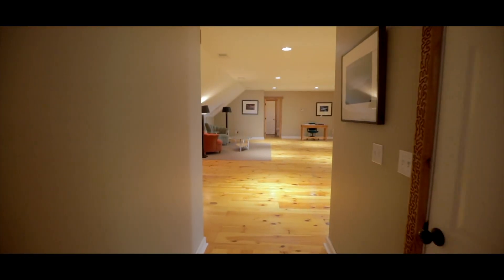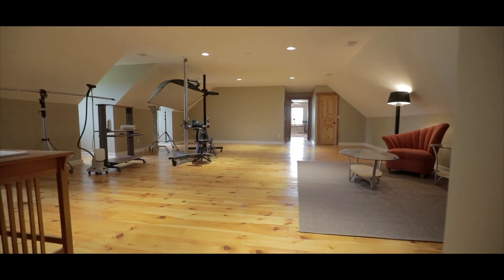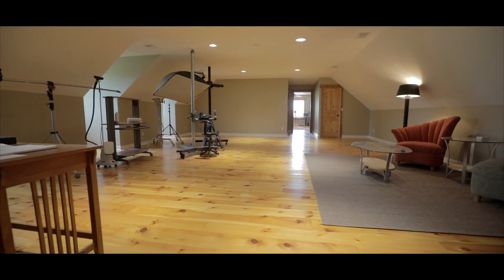The master bedroom features double designer sinks and heated floors. Head upstairs to a large open studio-style living space, just right for a home business or a kids' recreational area.